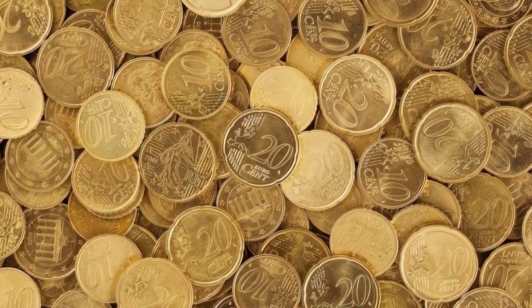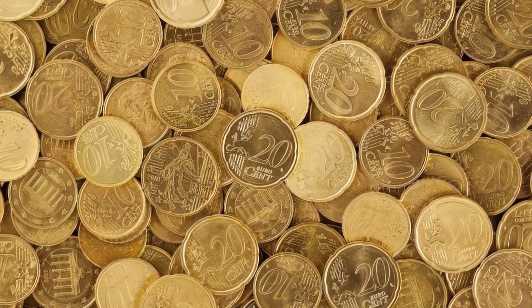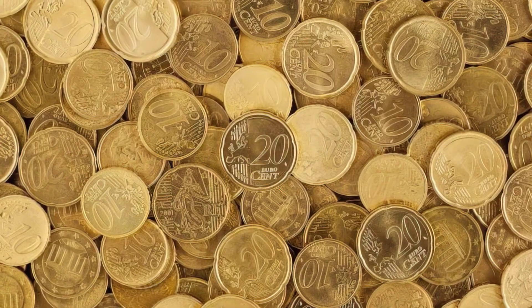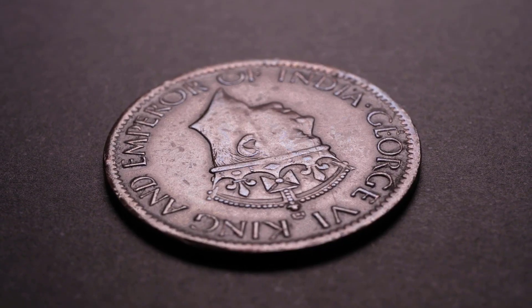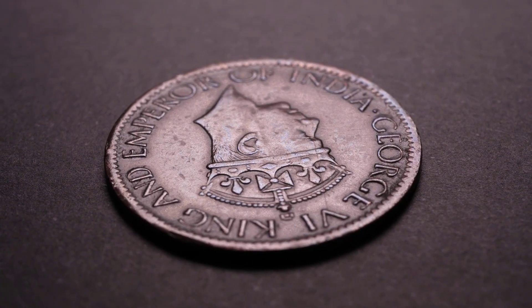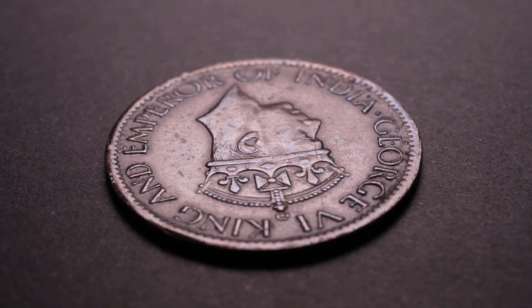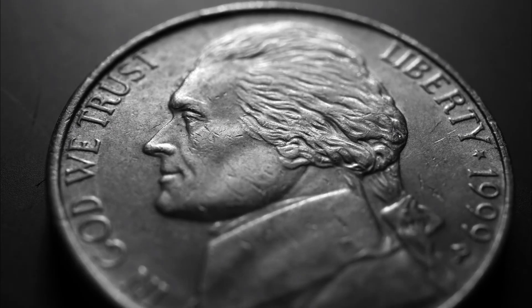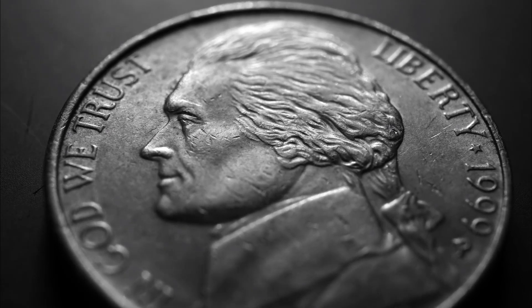Beyond their stunning aesthetic appeal, these coins hold intrinsic value as well. Silver has long been recognized as a precious metal with a storied history. In a world filled with uncertainty, silver has served as a reliable store of wealth for generations. Each King Charles III Silver Britannia Coin contains 1 troy ounce of 999 fine silver, ensuring its purity and quality.